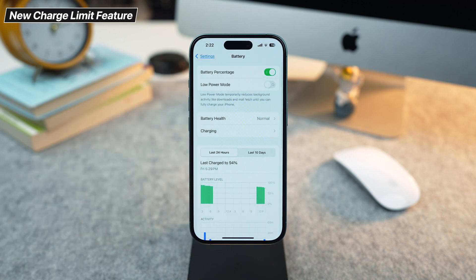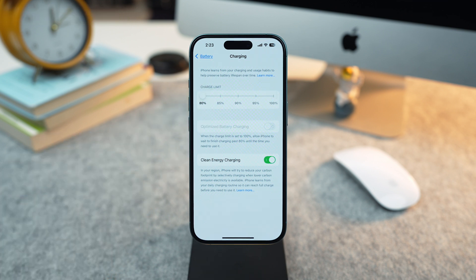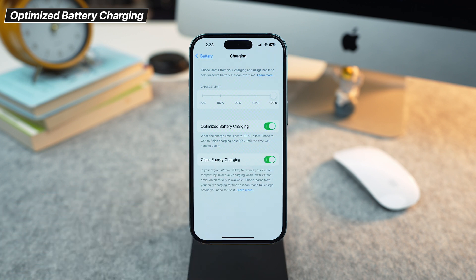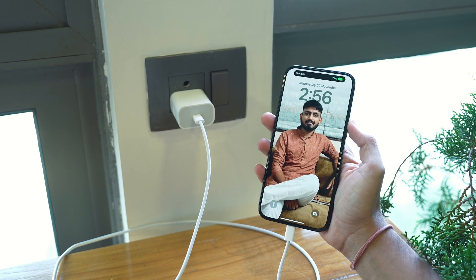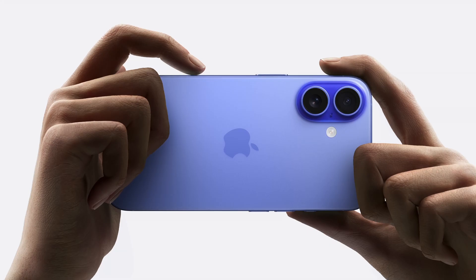Second, use the new charge limit feature in iOS 18. Set a charging cap like 80% to prevent overcharge and reduce battery wear. Next, enable optimized battery charging to delay full charging until you actually need it. This is perfect for overnight charging. For best results, use a low watt charger overnight and avoid exposing your phone to extreme heat. Simple habits like this can significantly extend battery life.